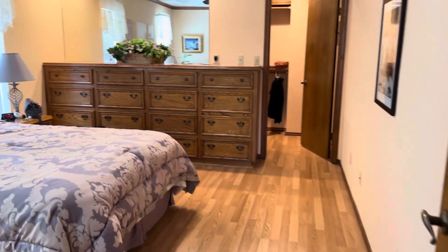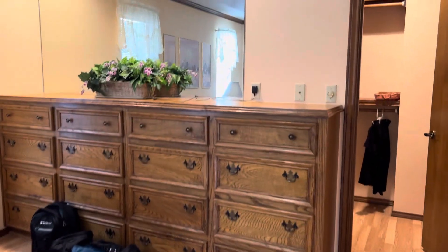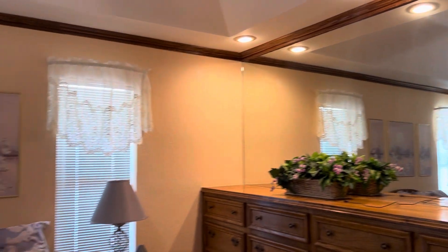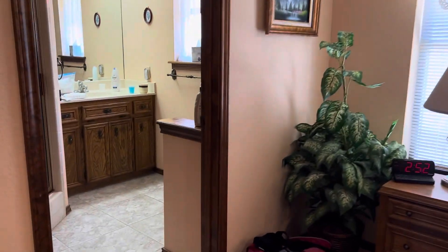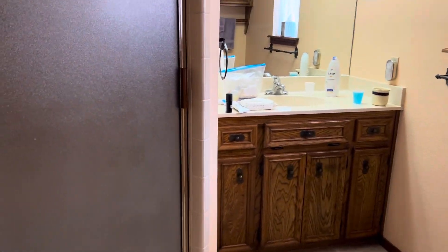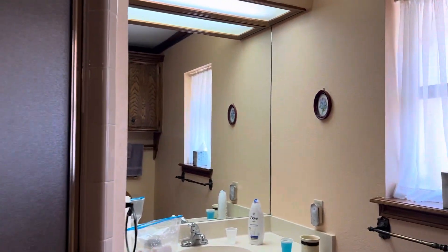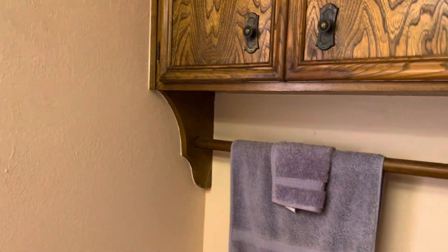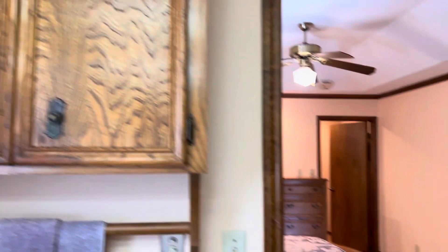Here's the master bedroom. Here's the master bath — that's the shower there, and here's the cabinet above the toilet.